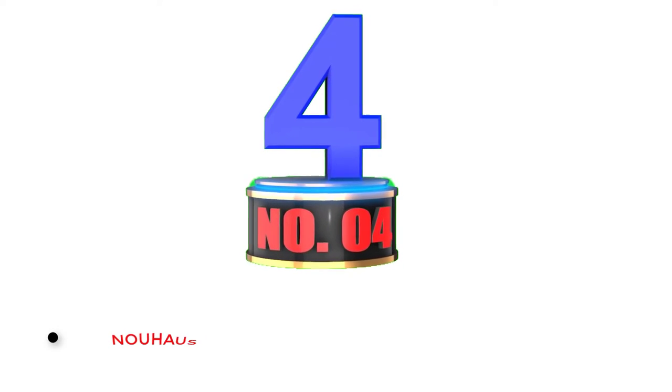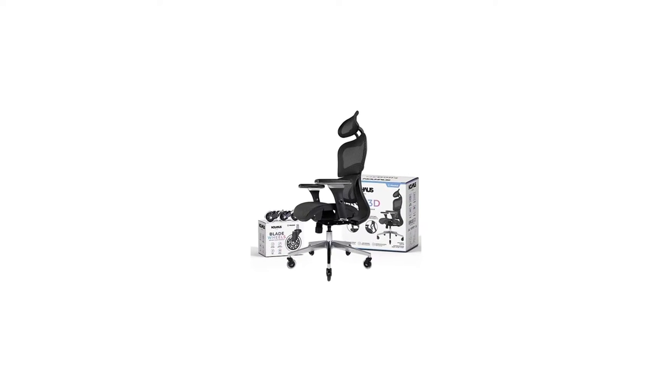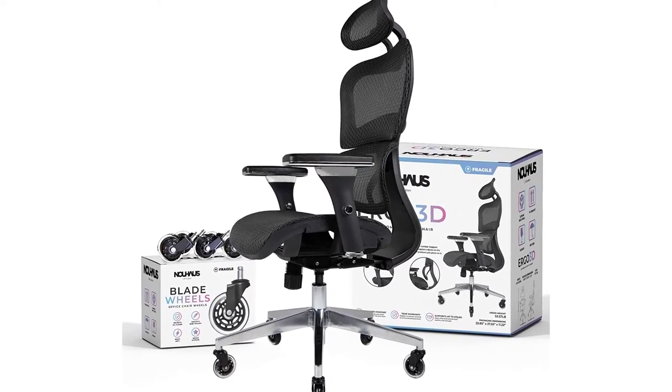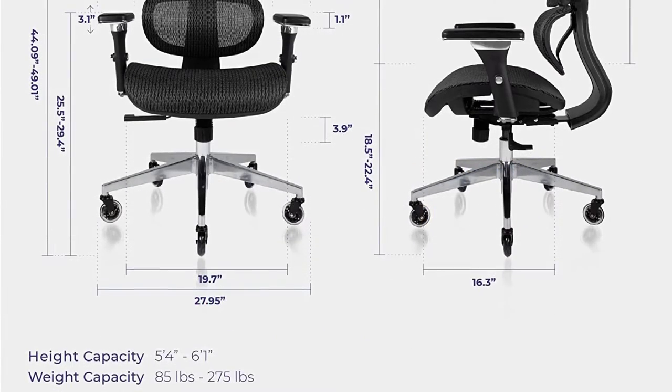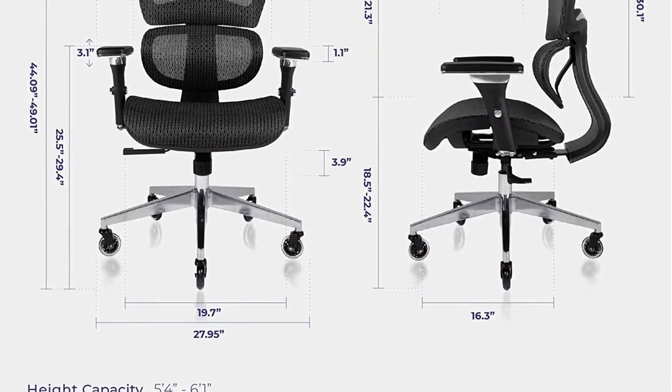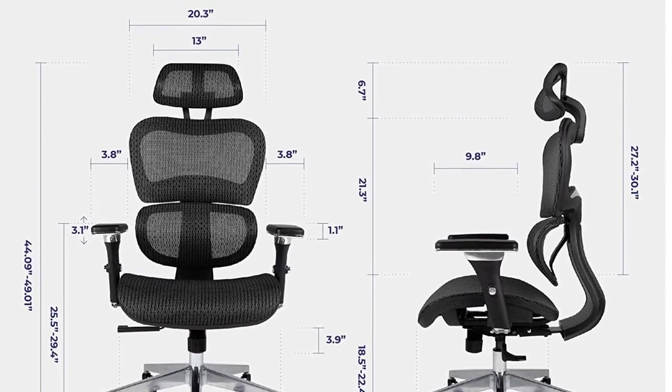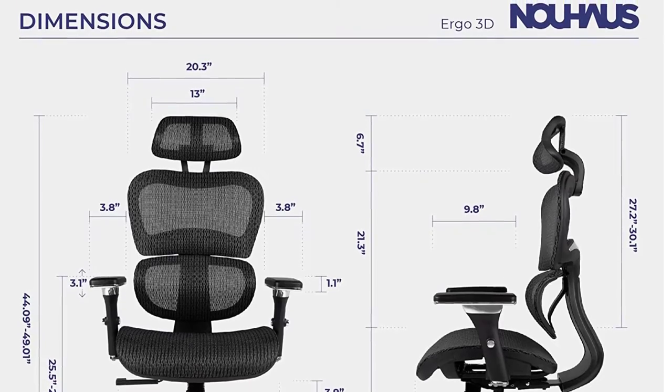Number 4: Nowhaas Ergonomic Computer Chair. The Nowhaas ERGO 3D is the most ergonomically advanced chair on our list. It's more expensive, but if support and comfort are your top priorities and you don't have budget constraints, the ERGO 3D is a great option. It comes with 3D dynamic lumbar support that hugs your back and lines your curves depending on the pressure you put as you sit on it.